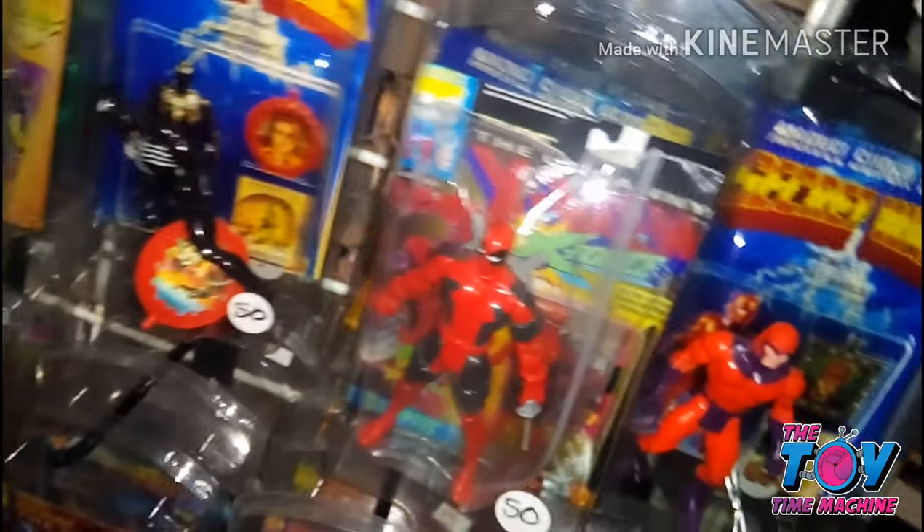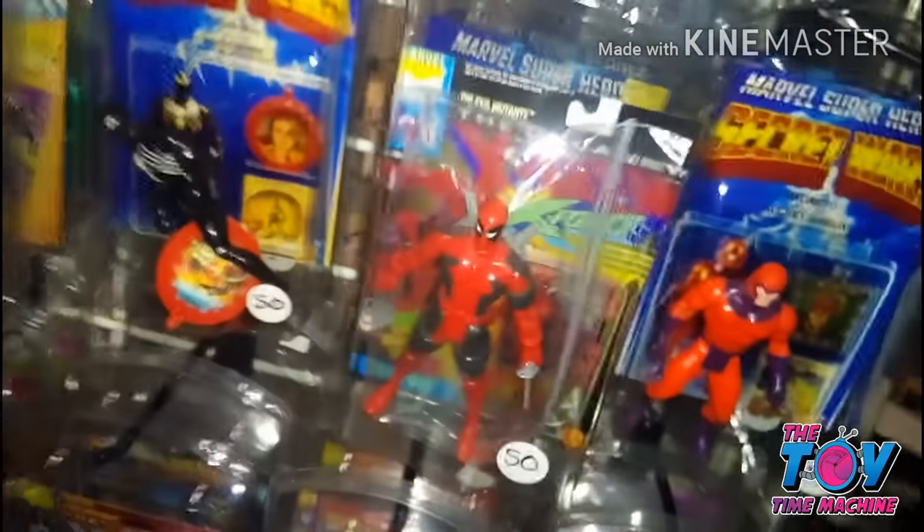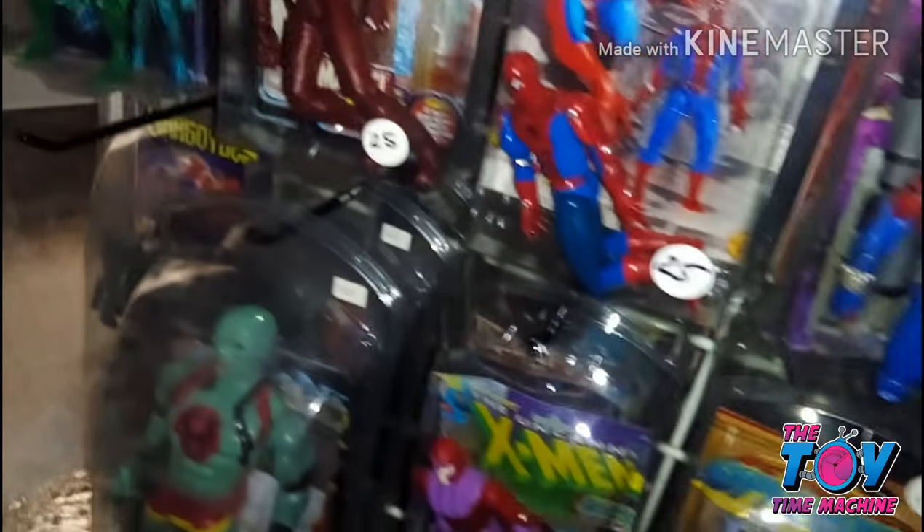The first ever Deadpool action figure — not all that rare, but I still love that figure. I've encased it in a very nice clamshell case. There's the awesome arsenal of Wolverine action figures, some Sabertooth, and Swamp Thing.